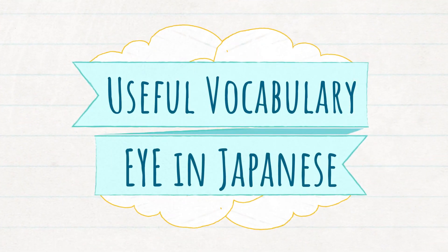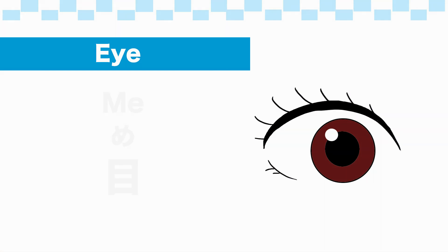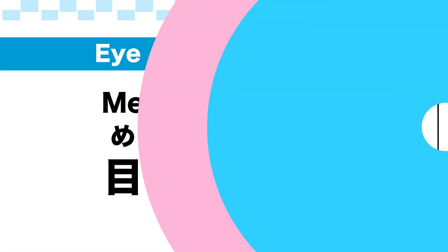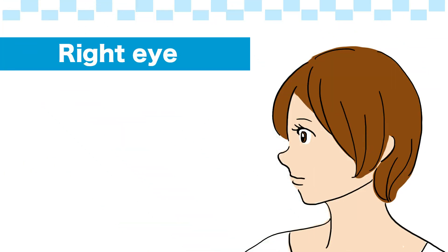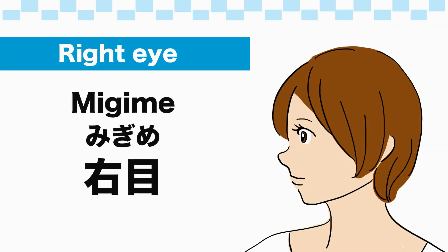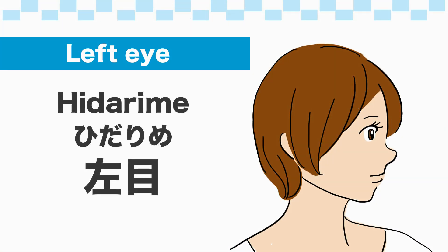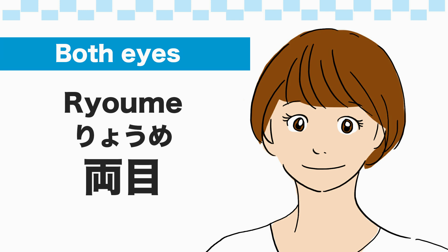Top 25 useful vocabularies about eye in Japanese. Eye: 目. Eyesight: 視力. Right eye: 右目. Left eye: 左目. Both eyes: 両目.